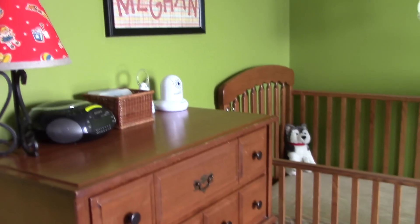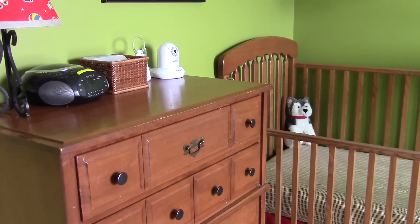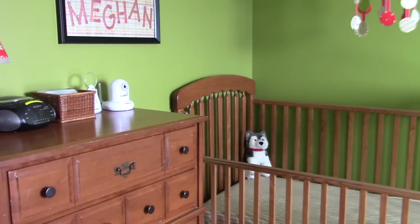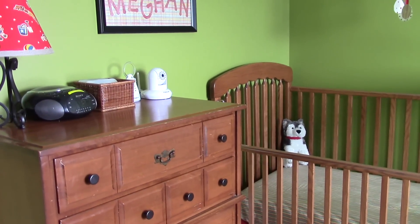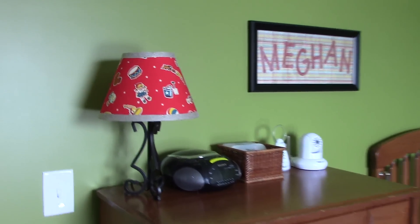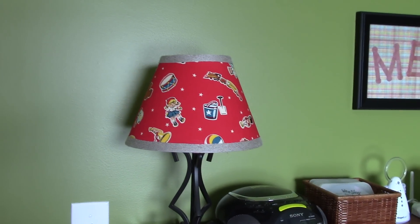We have done a gender-neutral nursery so all of our kiddos can use the same nursery. My mom made the bedding and I helped her and learned along through the process. We together made the lampshade cover.